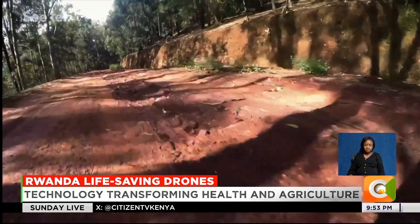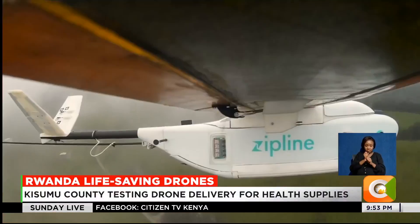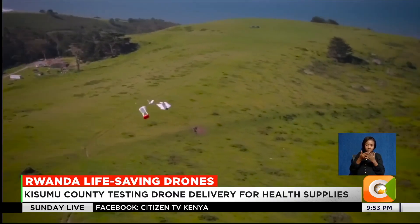It's an autonomous drone — no pilot — because it goes for long distances, which is known as beyond visual line of sight. Rwanda's rugged terrain and poor roads once made such deliveries painfully slow or impossible. Now, a drone gets there in under 30 minutes.